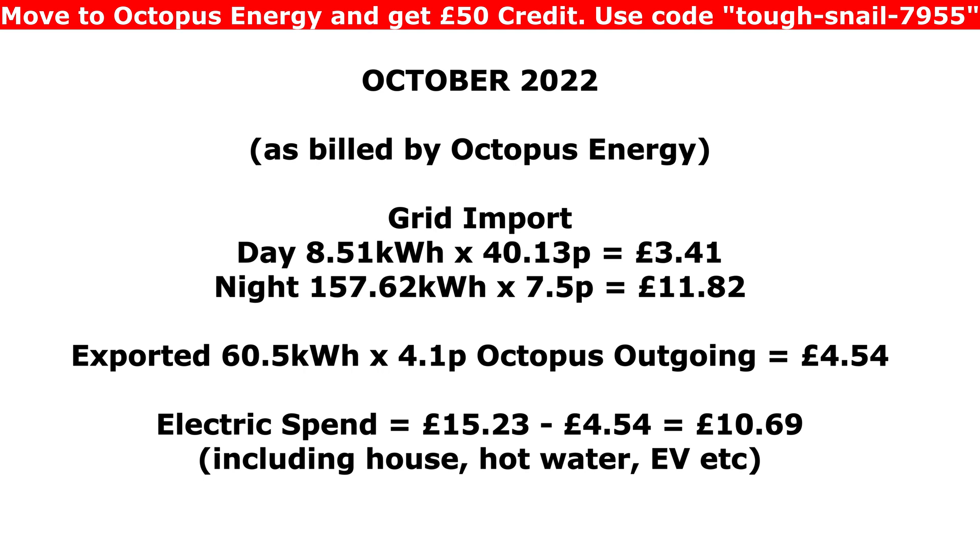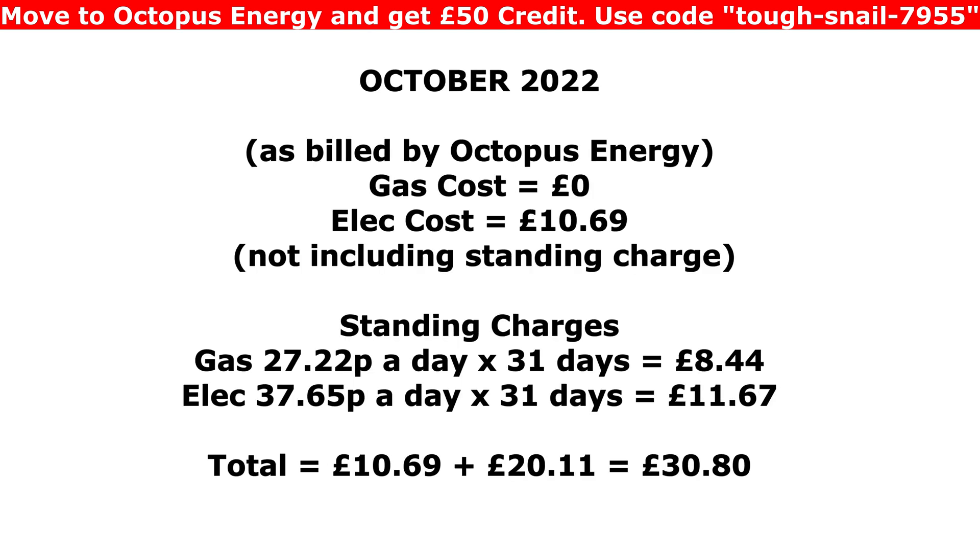So £10.69 in total not including standing charge for the month — I think that's pretty good. We didn't use any gas at the moment as we're not using the boiler or the hob — we've got an induction hob. Looking at standing charges: 27 pence a day for gas times 31 days gives £8.44, and 37 pence a day for electric times 31 days gives £11.67. Adding those together gives £20.11 standing charge, plus the £10.69 used on electric — a total of £30.80 for the month.